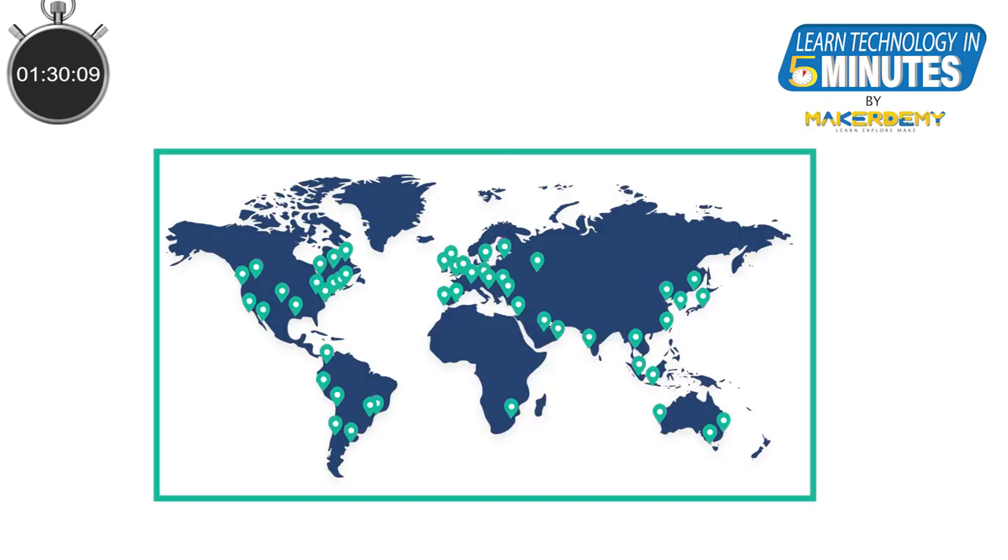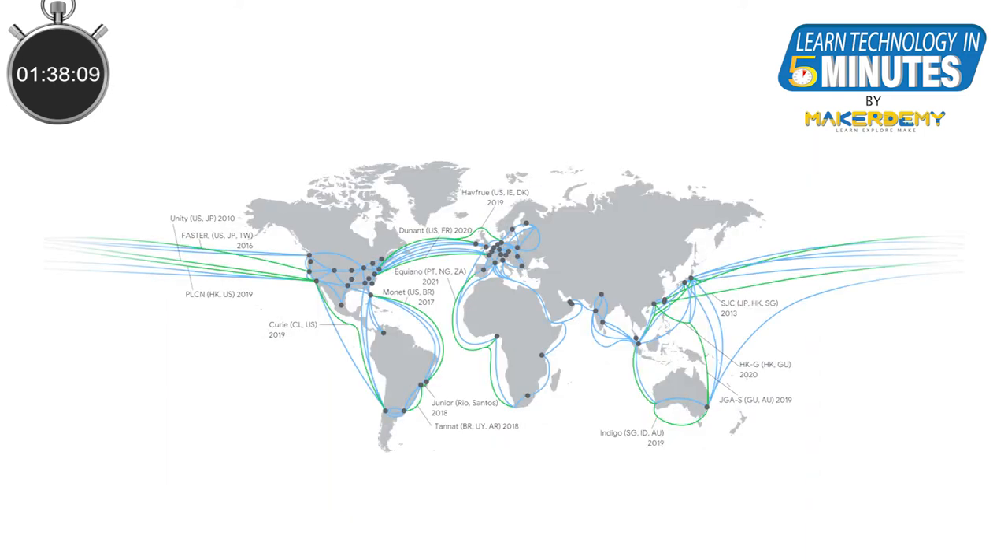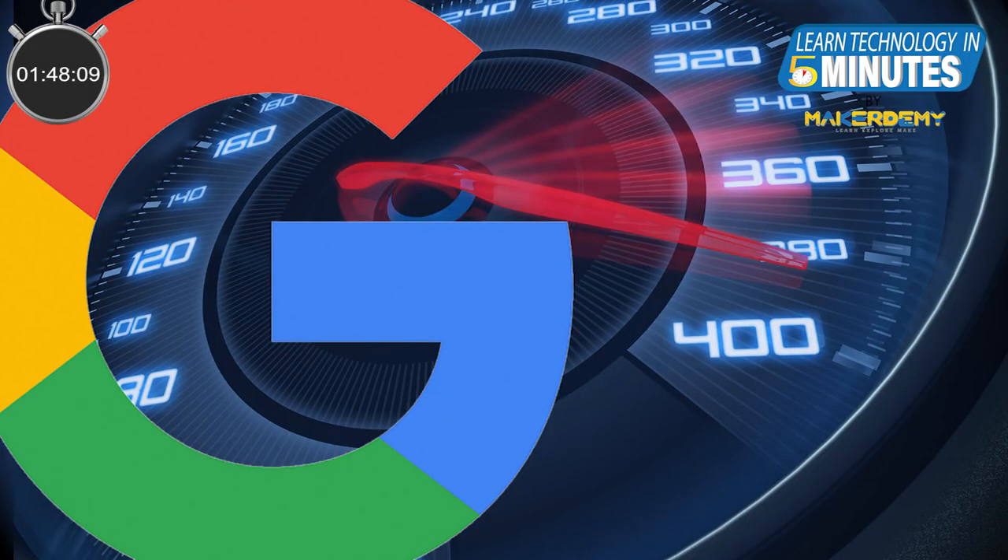Before cloud computing, only a few top companies had the infrastructure or money to deploy servers around the world. For example, when the Google search engine was built, they had to develop this infrastructure to cache the most used web applications to nearer servers. This is how they managed to deliver consistently fast search results from anywhere in the world.